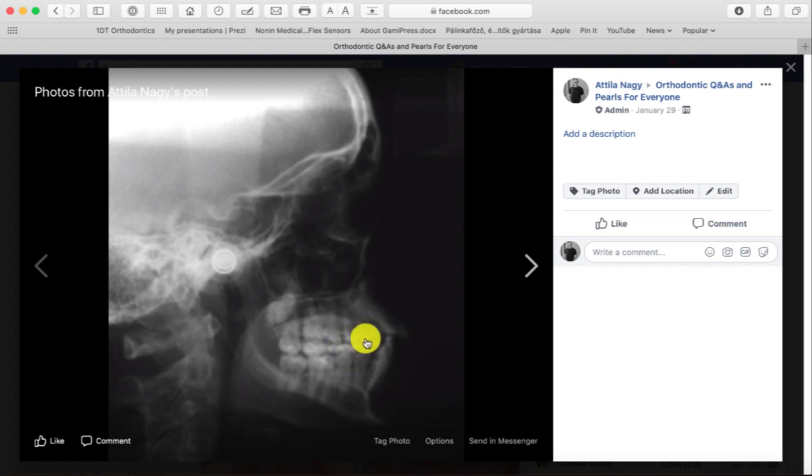Smaller than 120 to 130 degrees would be proclined teeth; a larger degree would be teeth that are upright. If you look at this case, it's probably about 110 degrees. So these teeth definitely look proclined, especially the upper and lower teeth.